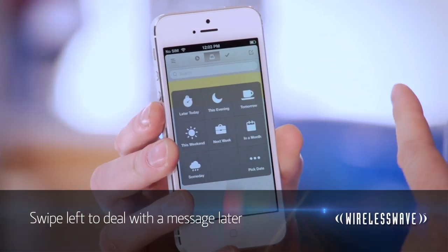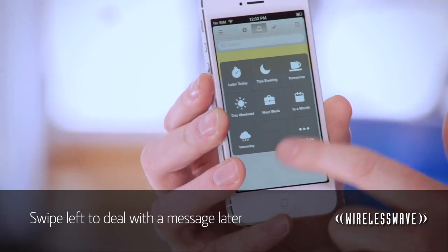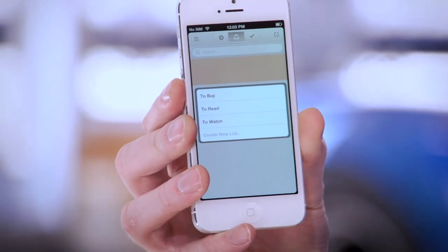But what if you don't want to deal with that email right now? Well, you can swipe to the left. A short swipe brings up a grid of times when you can get Mailbox to remind you about that message, while a long swipe will let you add that message to a to-do list, so you can come back to it at any time. By using these features, you can get to inbox zero and stay there, if you're using Gmail.